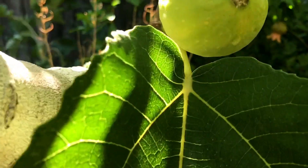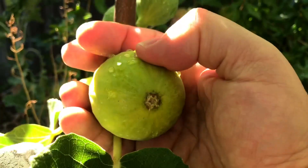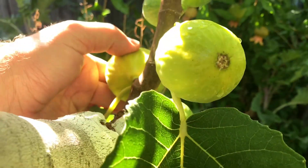Look at the size of this one — look at that. And that's not even ready, actually this is not ready, it's still firm so it's going to get even larger. That one there is ready.